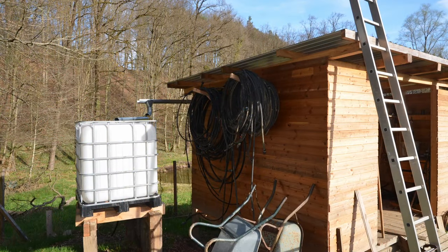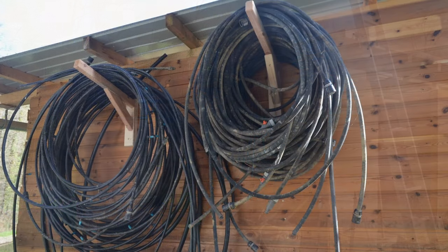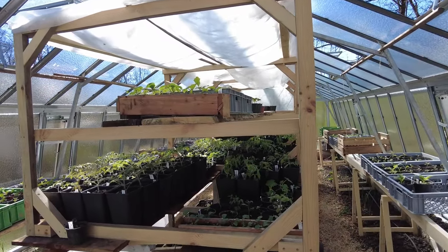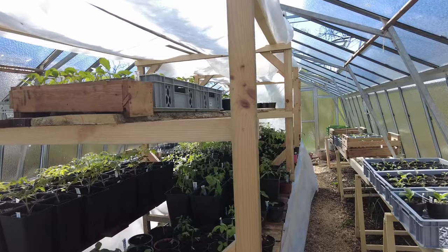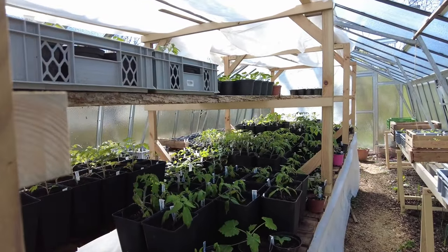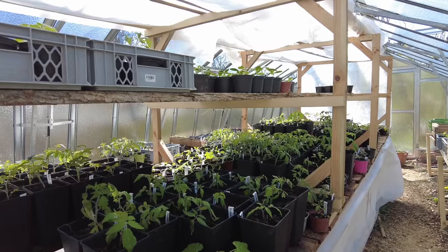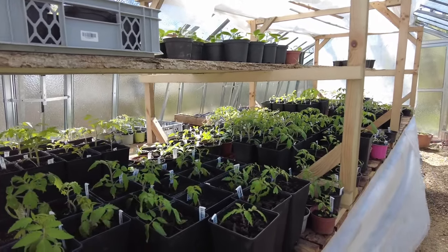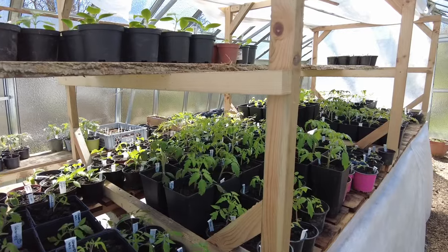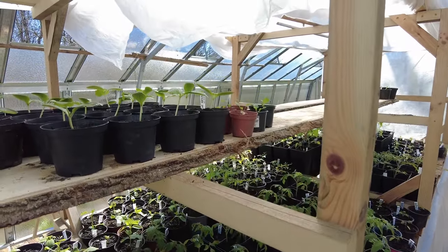Compared to last year where our main focus was to build the whole infrastructure, this year we will concentrate a little bit more on quality of life improvements. One thing that we are especially proud about is that our young plants look way better this year than last year, which is for sure partly due to the fact that we have our special room to grow them indoors, as well as being way better at planning this year already.